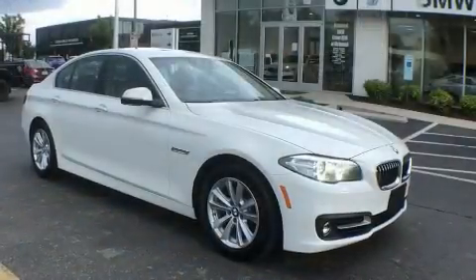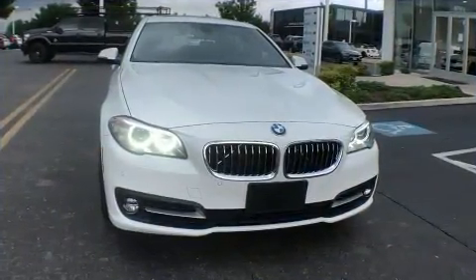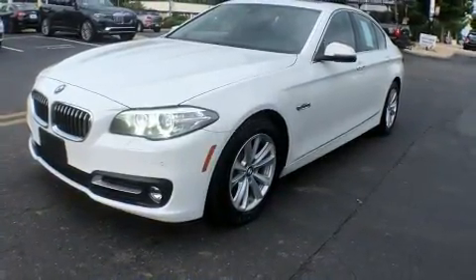BMW prioritized fit and finish as evidenced by one-touch window functionality, a tachometer, a built-in garage door transmitter, power front seats, power door mirrors and heated door mirrors, and much more.